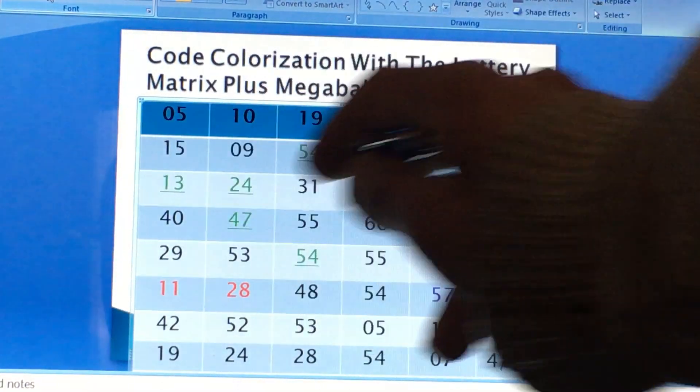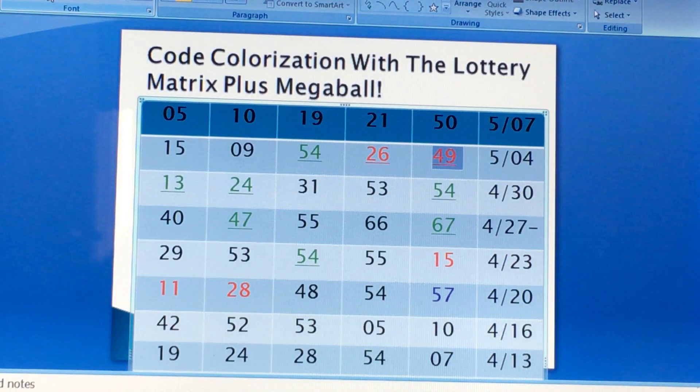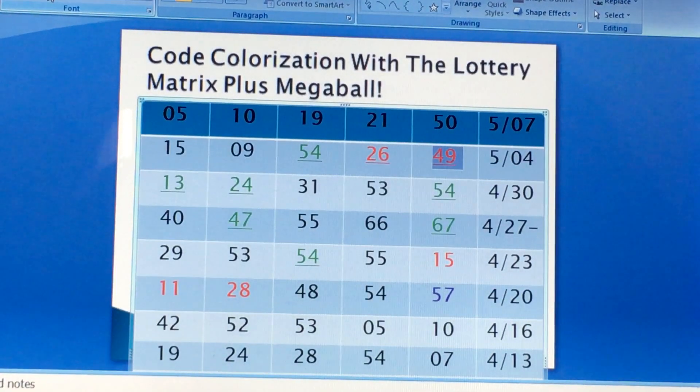Now you're going to go to the second — too much tier one, tier two green numbers. Still too much tier two green numbers, but it's a 50-50 that these numbers will get drawn. 13, 24, 31, 53, 54 — neither five got drawn, neither five repeated from the 5/04 drawing. So you have 10 numbers brought down from 70 to 60.